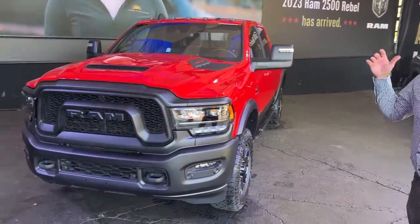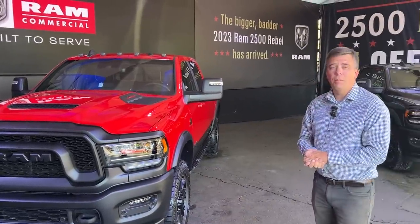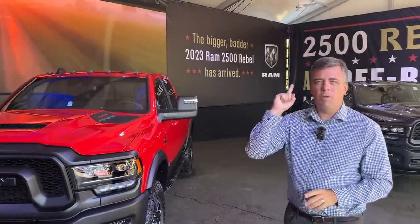There you have it — a hands-on look at the brand new HD Rebel here from Texas. Thank you very much, Nathan. We'll see you with a lot more videos and news coming, so stay tuned to everything we do at altcfl.com — one-stop shop for everything automotive.